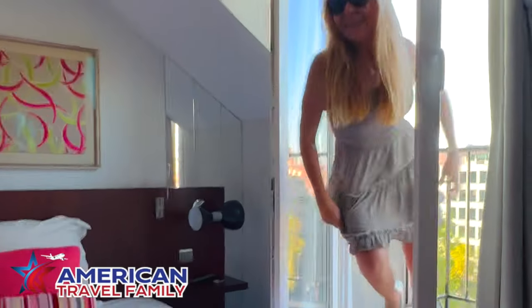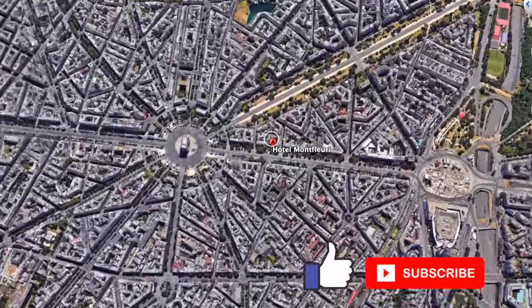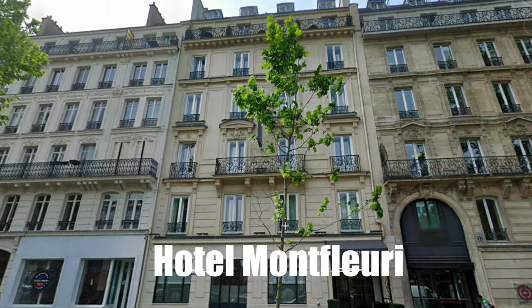Welcome to our hotel in Paris! Hey everyone, this is our first episode in our series on France and we're going to kick it off with a great hotel option in the heart of Paris — right on the Champs-Élysées, the Hotel Montfleurie.